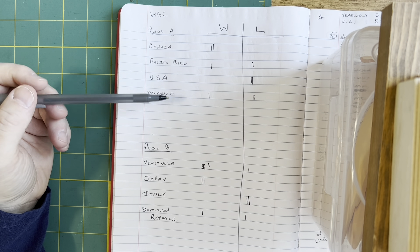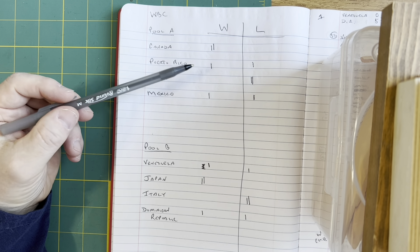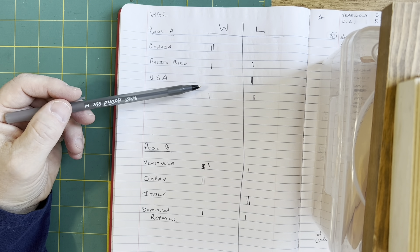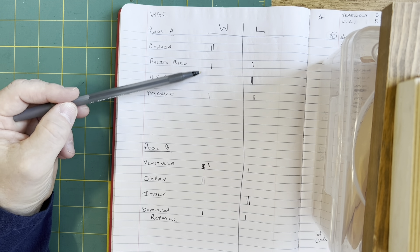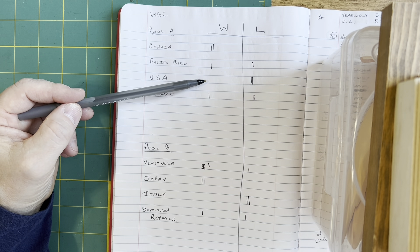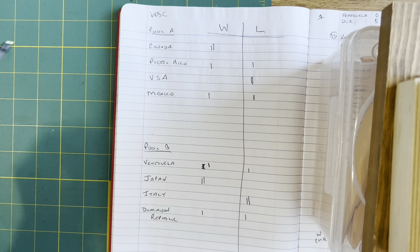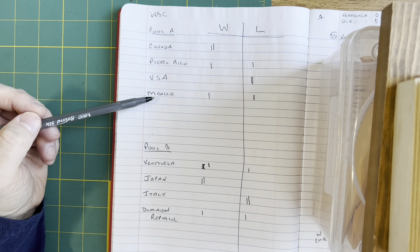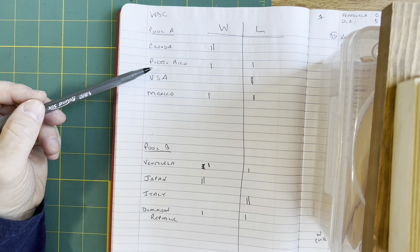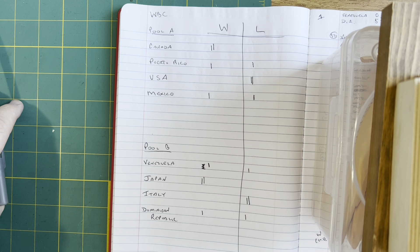In game two, it's the United States at Puerto Rico. The United States is the surprise team of the tournament so far — they are 0-2. If the U.S. loses to Puerto Rico, they are done. If they win, they can make the playoffs, but they need help. Game one: Canada and Mexico. Game two: USA and Puerto Rico. That's tonight's doubleheader.